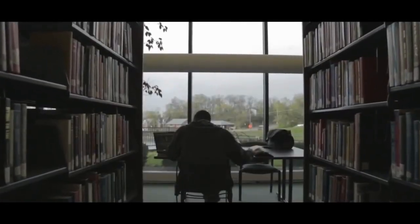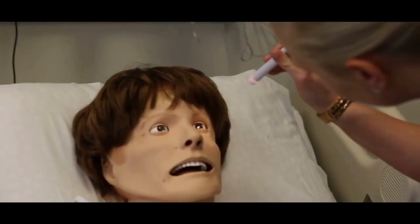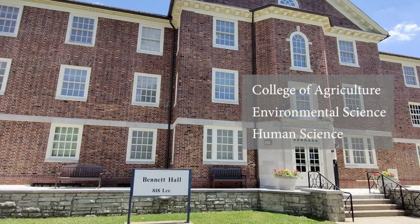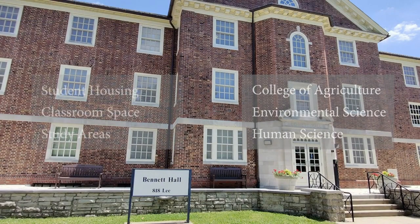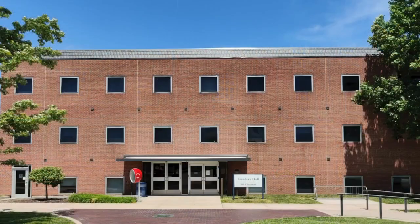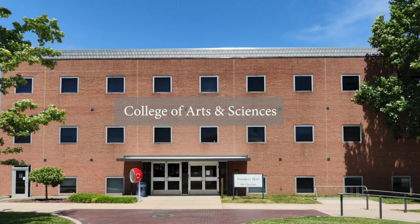The university offers more than 35 undergraduate degrees in its two colleges and three schools. The base for the College of Agriculture, Environmental, and Human Sciences is Bennett Hall, which includes not only student housing but also classroom space. Founders Hall is where many of the science classes for those with majors in the College of Arts and Sciences are held.